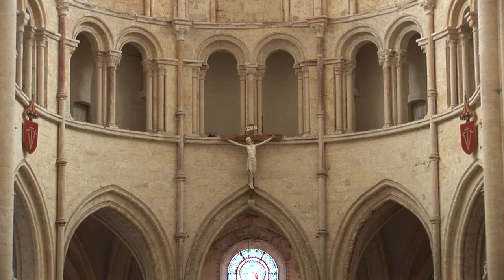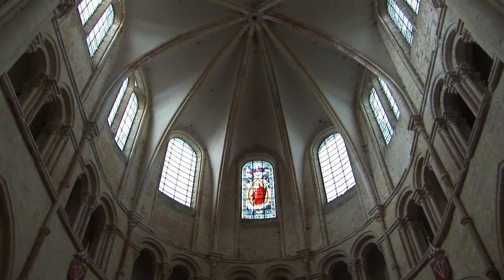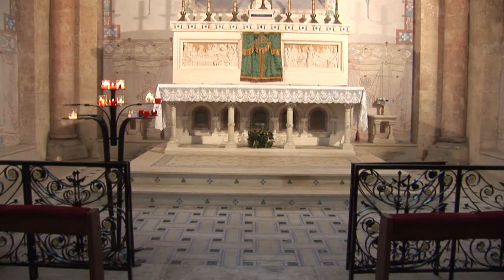The vault above its choir, called the Octopartite Ribbed Vault, has a unique shape that exists only in the surrounding villages of Houlton and Ferrières-en-Brie.